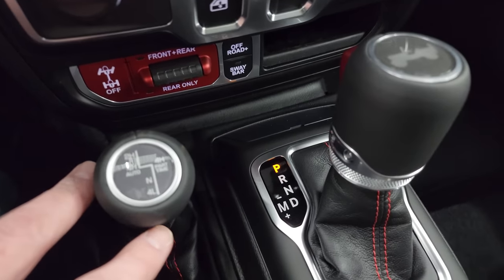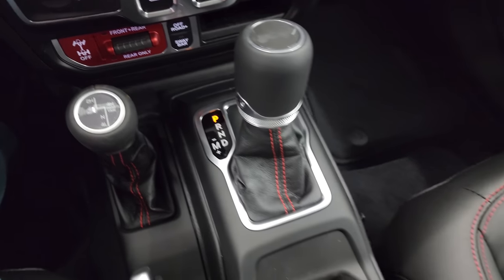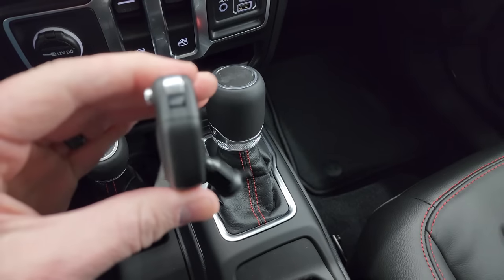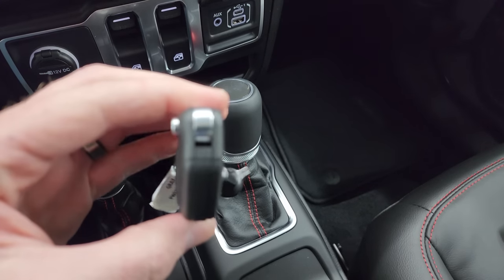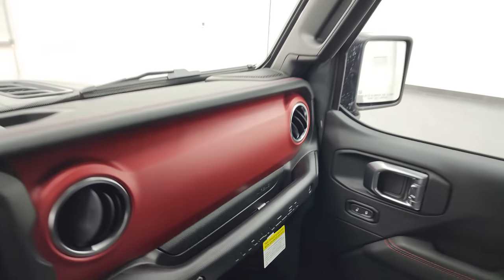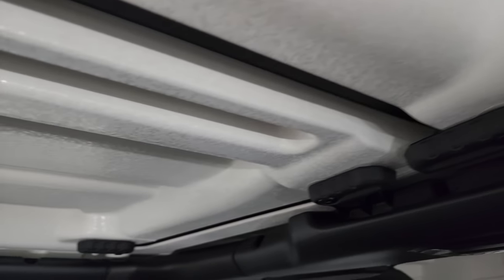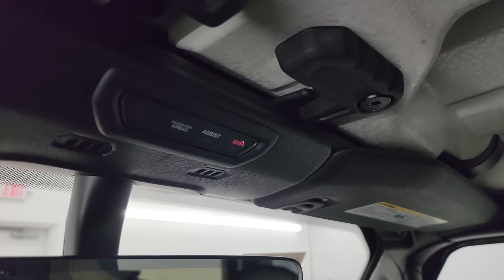Eight-speed automatic transmission and the four-wheel drive system including part-time four-high. Keyless entry with remote start and the flipper key — it's a fun, chunky key fob, and you always know which key you have in your pocket. There's a great look at that red dash. You get an auto-dimming mirror with HomeLink buttons. To get the front hardtop pieces off, just a couple of quick disconnects — pretty easy. You also get assist and SOS buttons up there.